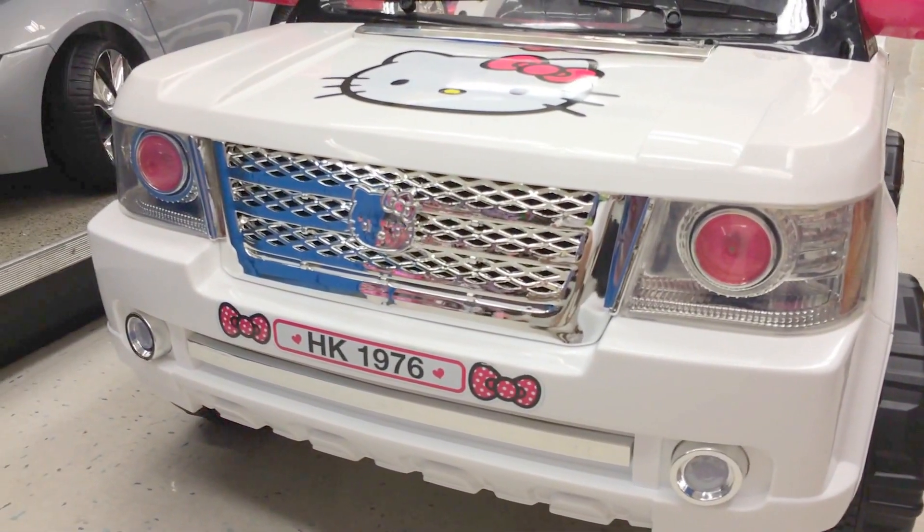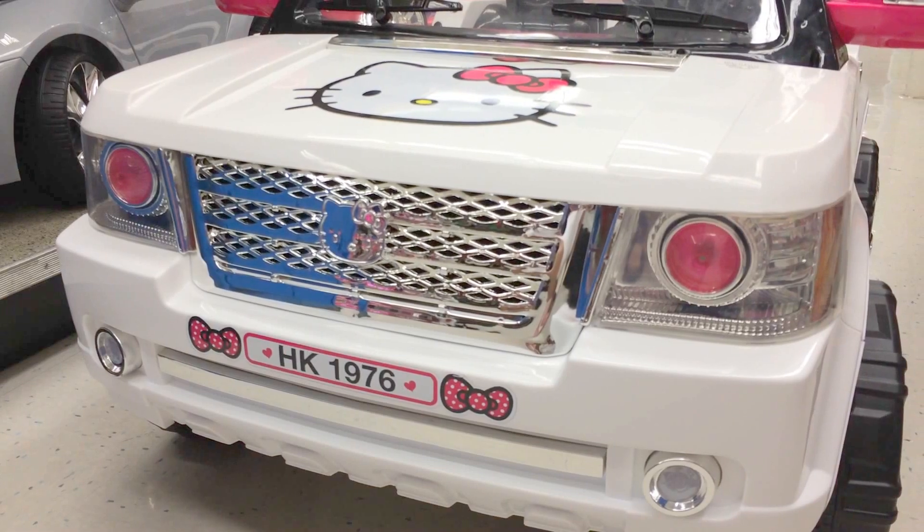We got pink headlights. HK1976 license plate.